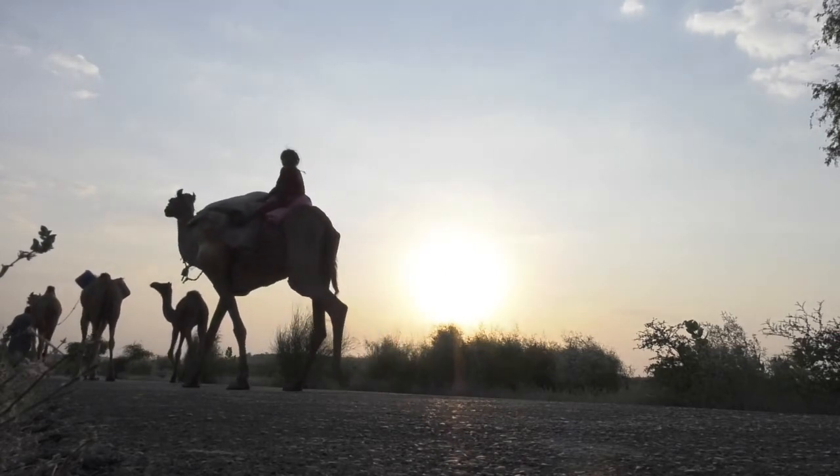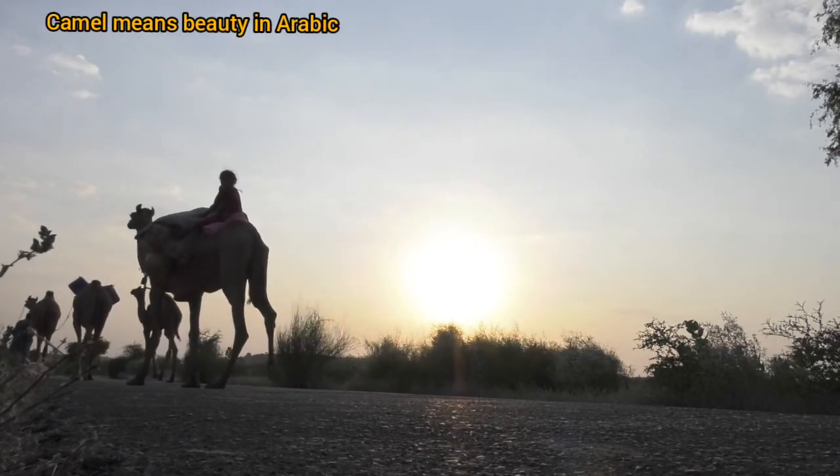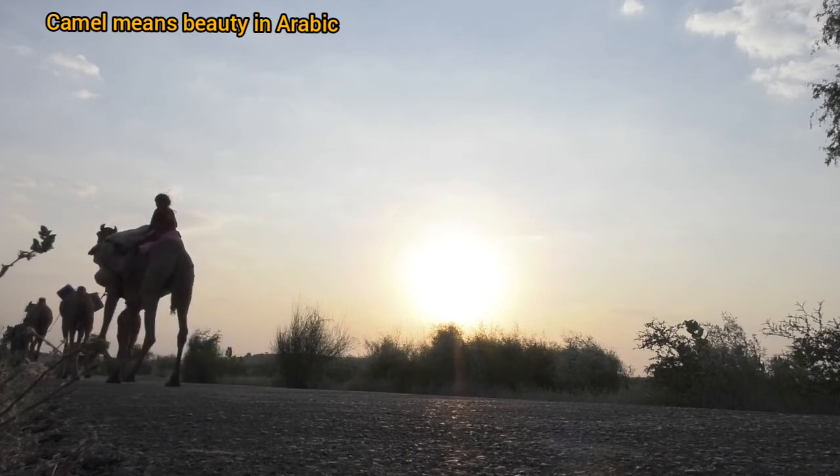The word for beauty in Arabic is 'Jamal,' which is taken from the root that means camel.